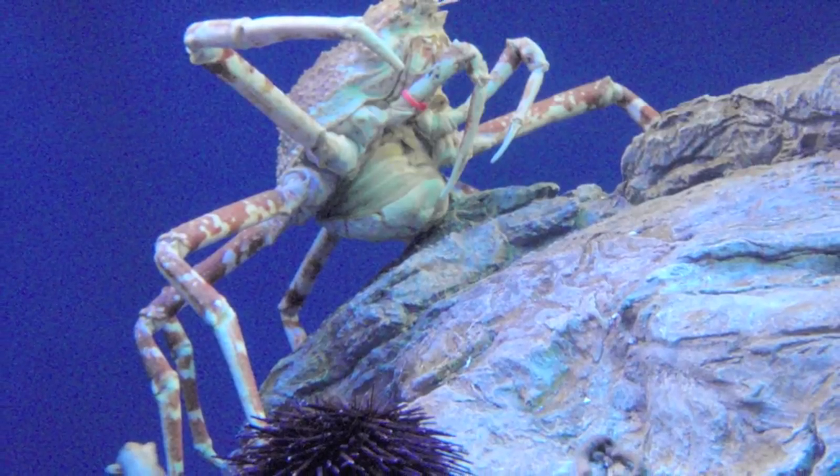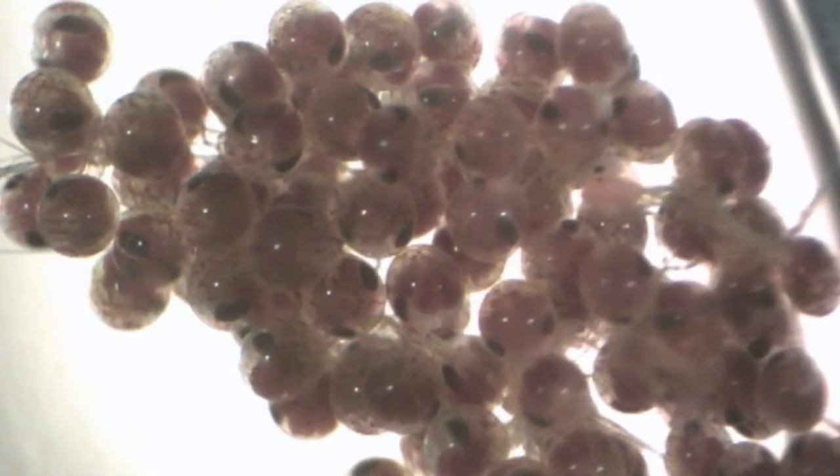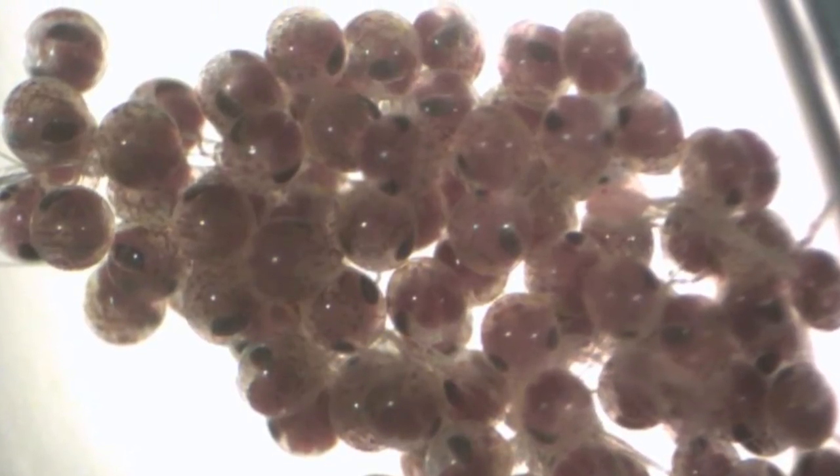So when she started holding her abdomen open this past January, we kind of thought something was up. And sure enough, we noticed that there were fertile eggs inside of that abdomen. We removed a small sampling and hatched them out in a controlled setting.